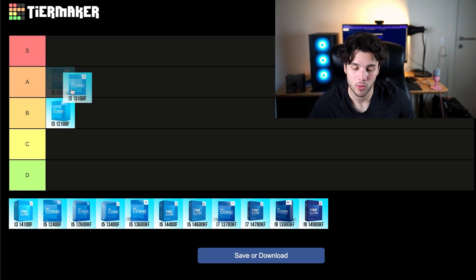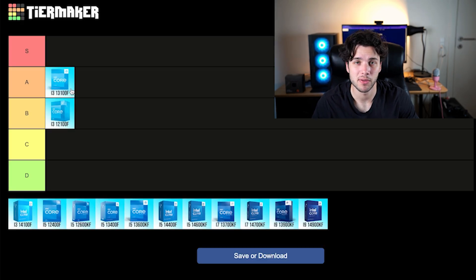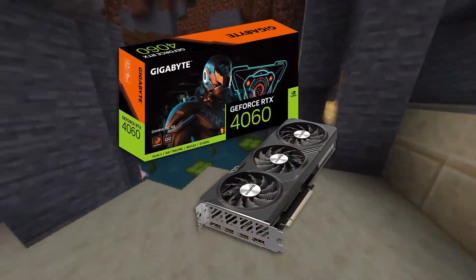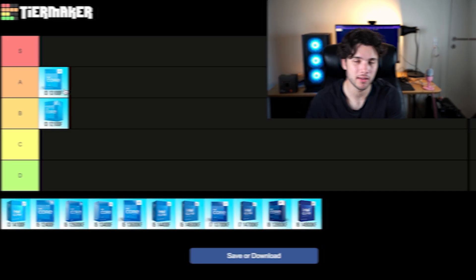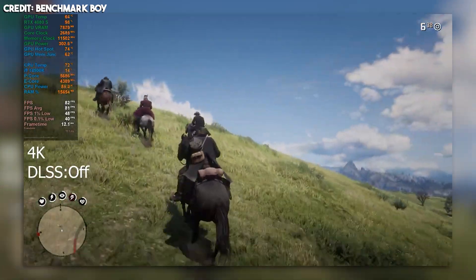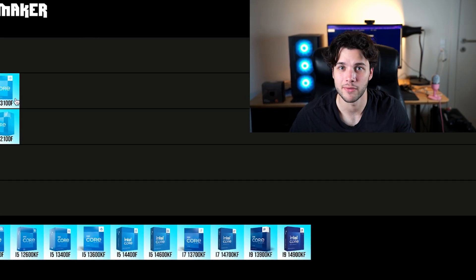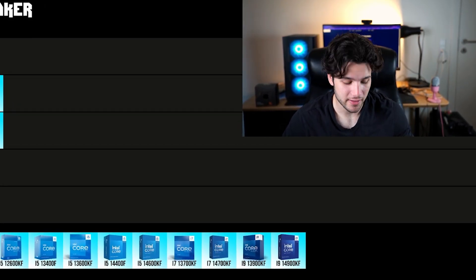The i3-13100F is going into my A tier and it's quite good. You can pair it with nice GPUs like the RX 6700 XT, 6750 XT, or RTX 4060. I wouldn't go past that. I wouldn't pair this CPU with something like a 4060 Ti or RX 6800, even though you can depending on resolution, in-game settings, and the type of games you play. If you're going to have a GPU better than the RTX 4060 or 6750 XT, I recommend going with a faster CPU.